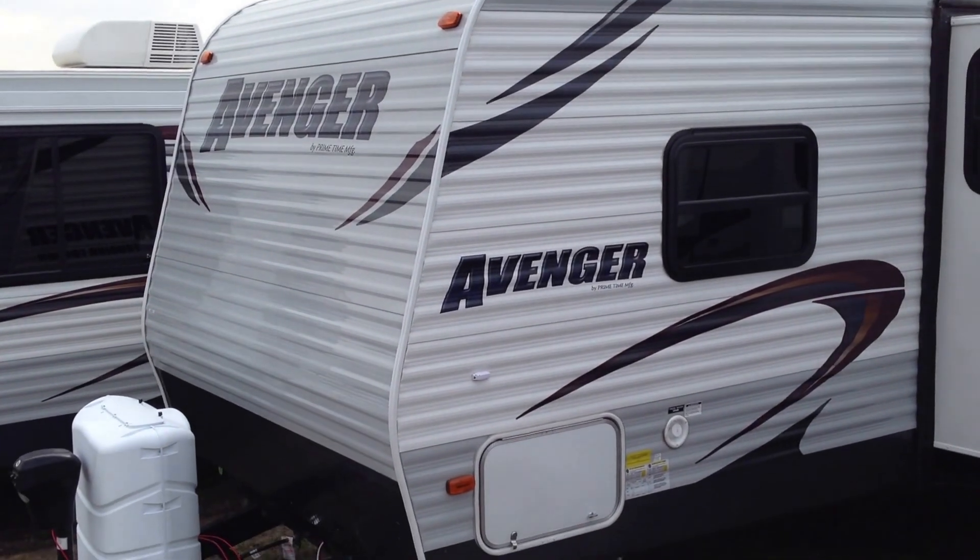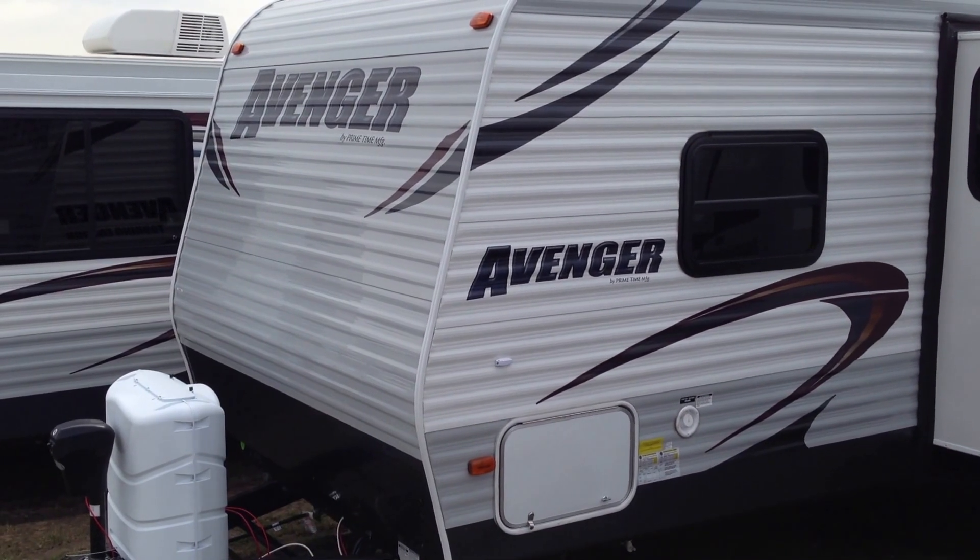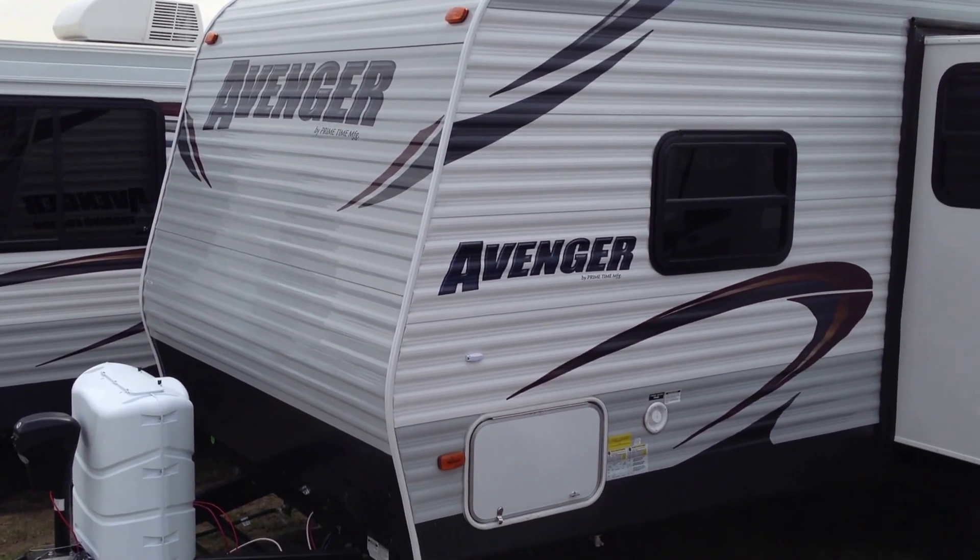Hi, this is Brad Kampkin at Kampkins RV Center. I just wanted to show you our display of Avenger travel trailers and park models by Primetime RV.